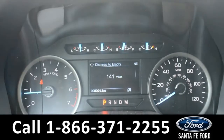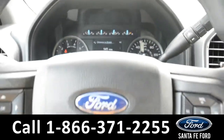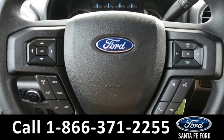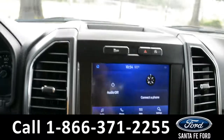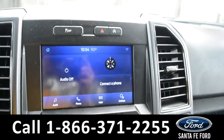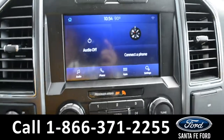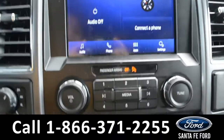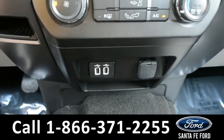Here is the dash. The steering wheel has Bluetooth, cruise, and media controls. The media center features an LCD screen that displays the backup camera. It has AM, FM radio, SiriusXM satellite radio, and USB ports for more media options.